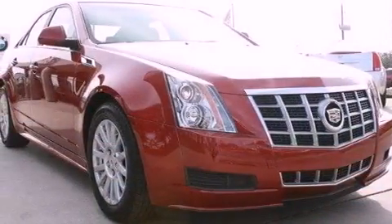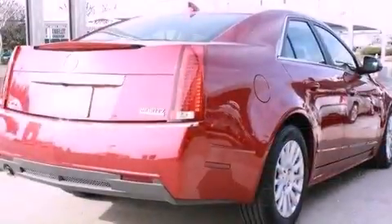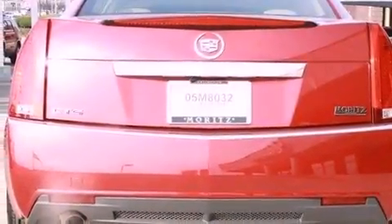Features include a navigation system, XM satellite radio, a low tire pressure indicator, interior wood trim accents, 17-inch wheels, and an illuminated passenger side vanity mirror.